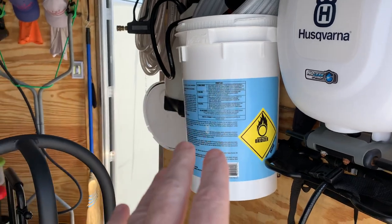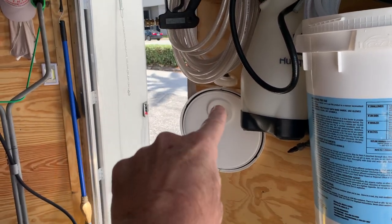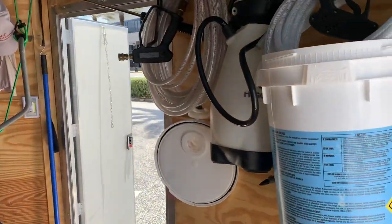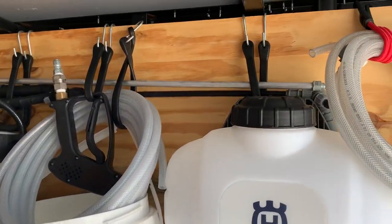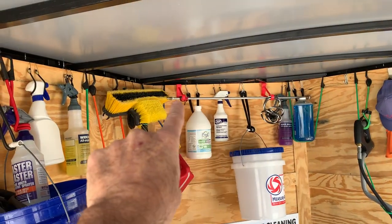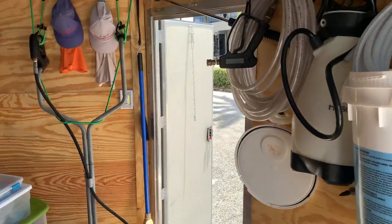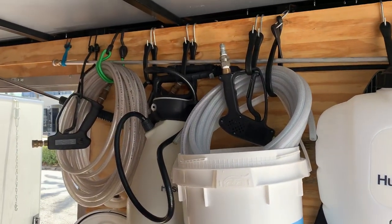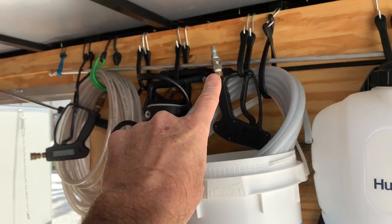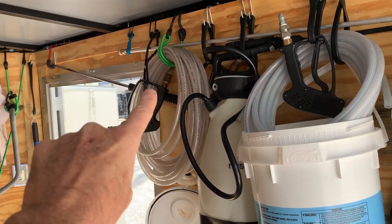We do have buckets because when you're up on a roof you'll need some form of system — a lid you can fasten so you won't spill and you're safe and secure. Up here I have a 48-inch lance, a 36-inch lance, a one-foot lance, and a one-foot 45-degree lance — I can attach those together and reach out quite far. I've got multiple guns: a Giant gun made in the USA with a swivel and male fitting, a BE gun, and a fixed gun.